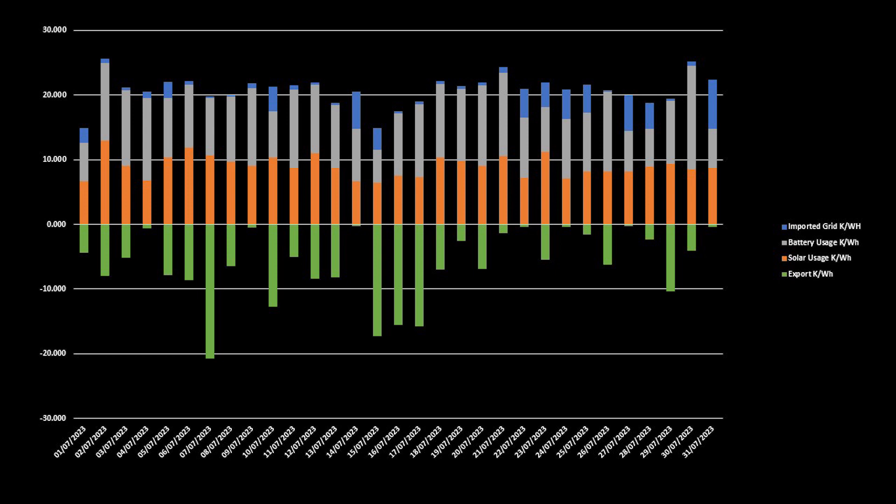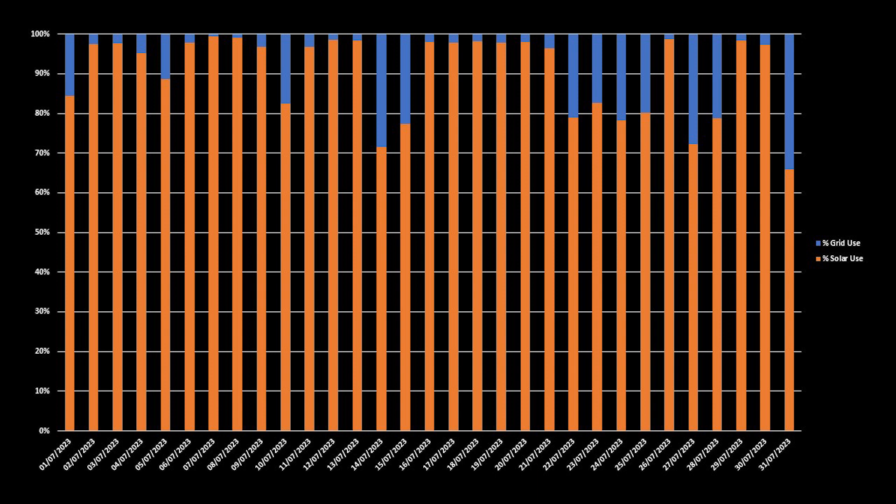Over the month we exported 194.5 kilowatt hours, averaging around 6.2 kilowatt hours per day as an export, with July 7th seeing over 20 kilowatt hours exported. Looking at the split between solar generation and grid import for the month, we had 19 days in July when 95% or more of our electricity came directly from solar generation. For the month in total, 91% of our electricity usage came directly from the solar panels and batteries, with only 9% imported from the grid.